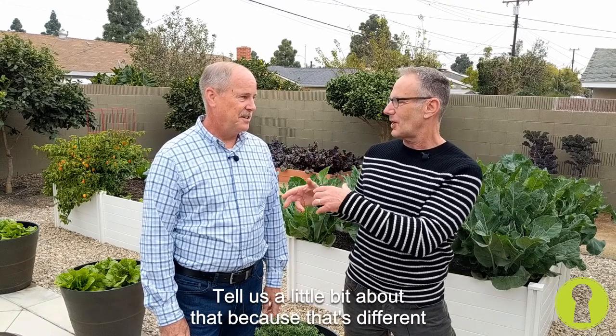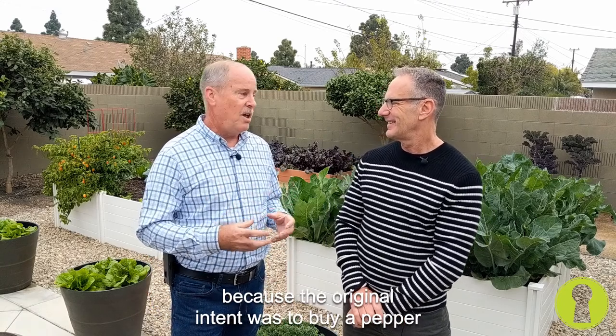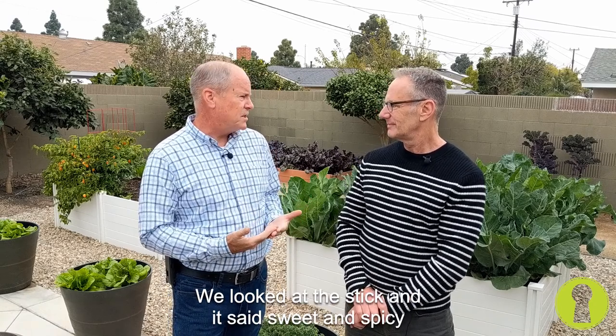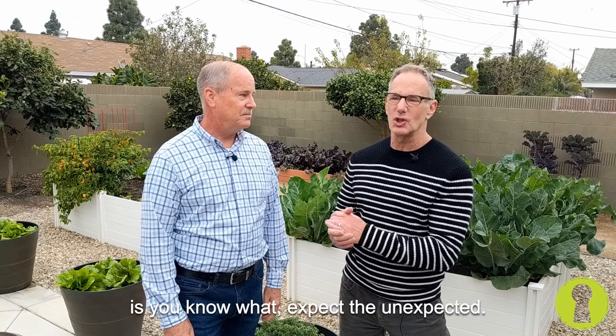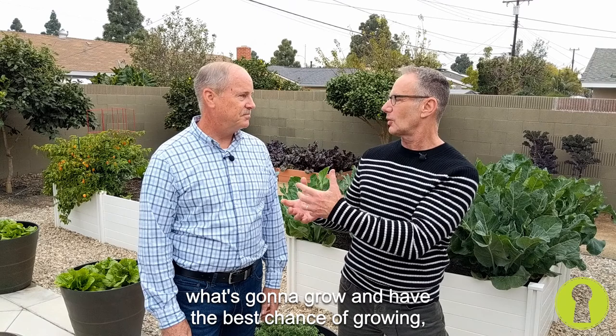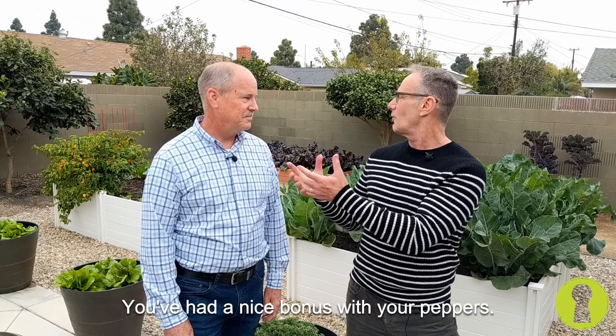Tell us a little bit about that, because that's different than our ordinary greens and veggies. Well, that was a surprise to us, because the original intent was to buy a pepper that was something you would add to your salad — not necessarily a habanero, which you can't. We looked at the stick and it said sweet and spicy, and we thought that sounds pretty good. But once it started to grow and we cut into it, we found out we actually have a habanero, so we've taken that and made jelly out of it. The takeaway from that is: expect the unexpected. Start your garden. They buy their plants locally, so it's easy from a research standpoint — the nursery is selling you what's going to grow and have the best chance of growing. But experiment a little bit. Be open to something. You've had a nice bonus with your peppers.